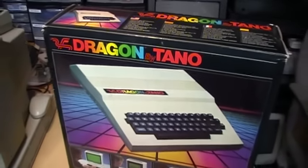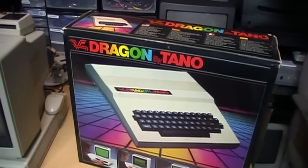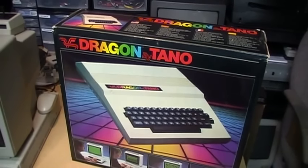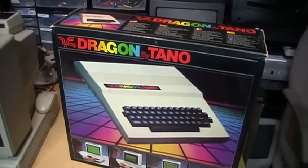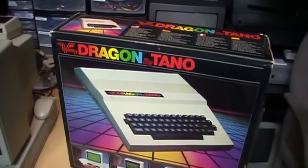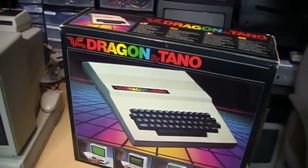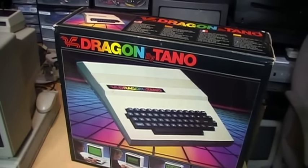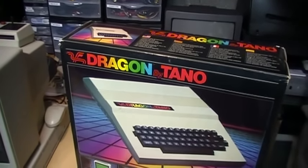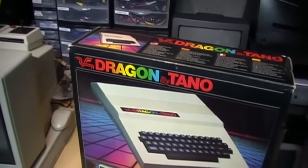This was originally designed by Dragon Data in Wales in the United Kingdom, and it was reasonably popular over there. They had the Dragon 32, which was the model with 32k of RAM, and later the Dragon 64, which this is the American version of, with 64k of RAM. In 1983, a company called Technical Associates of New Orleans, otherwise known as Tano, decided to start selling it here in the USA as the Dragon by Tano.